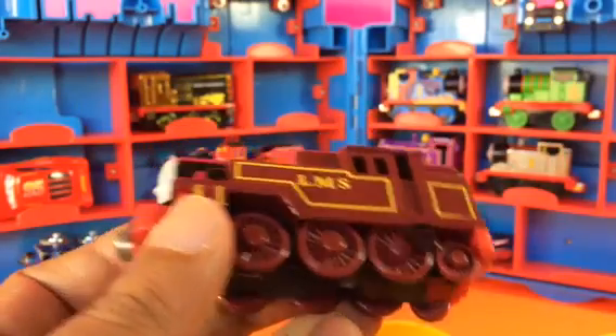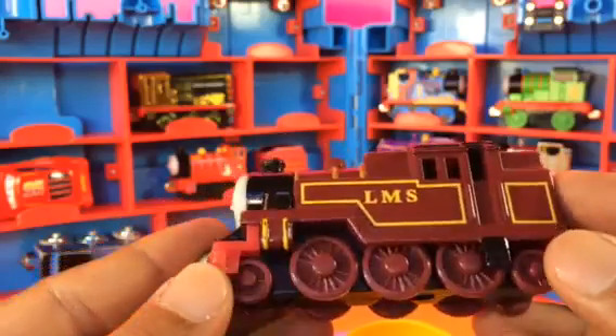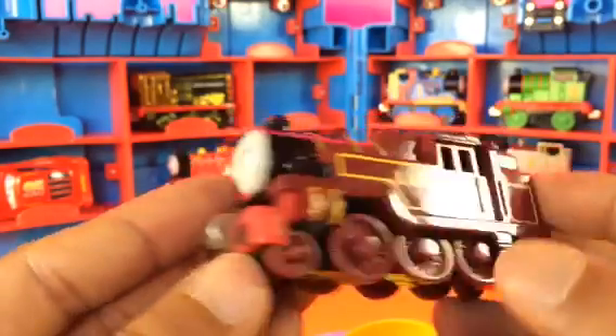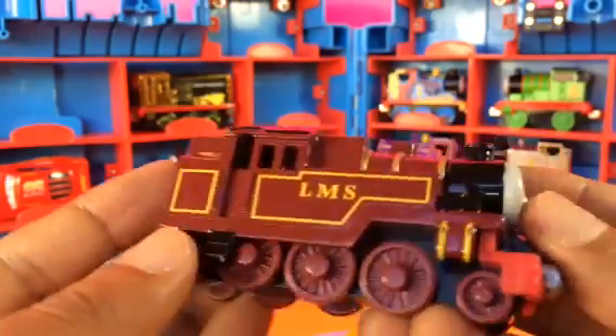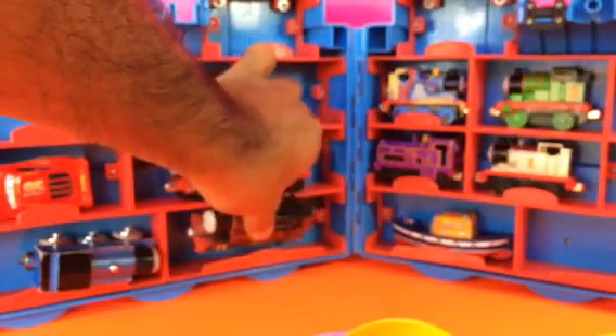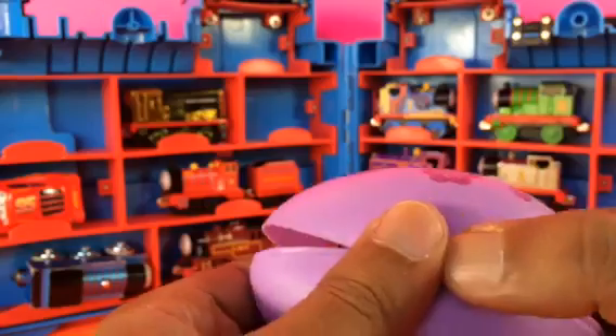You can see LMS Arthur. Arthur is too big so he doesn't fit inside the egg. He has ten wheels — one, two, three, four, five, five times two is ten. Arthur starts with A. I'm gonna put Arthur just here.